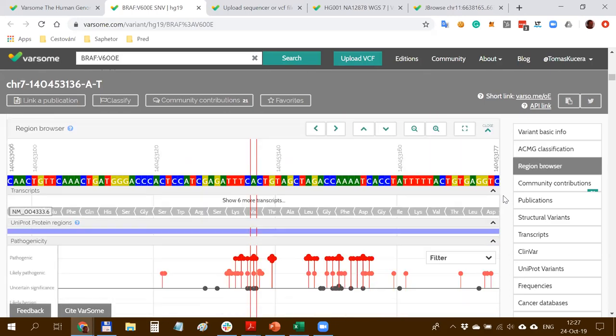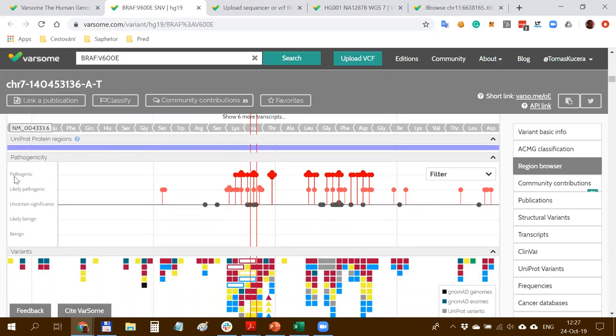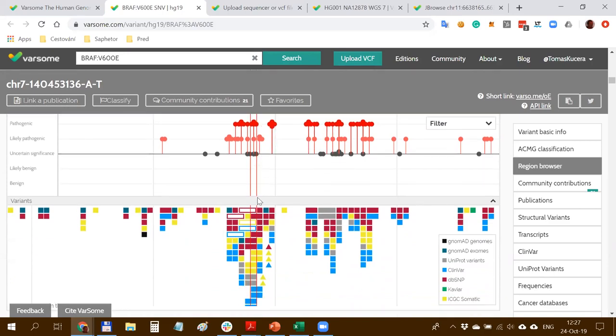Going further down the page, you can see the region browser - the gene landscape which gives you an idea of the whole gene and what's going on. There is a number of pathogenic and likely pathogenic variants, indicating a probable mutation hotspot. For each individual variant, you can see supporting evidence from all 35 data resources such as ClinVar, dbSNP, ICGC, CIViC, and UniProt.